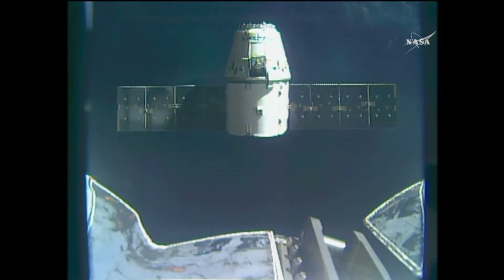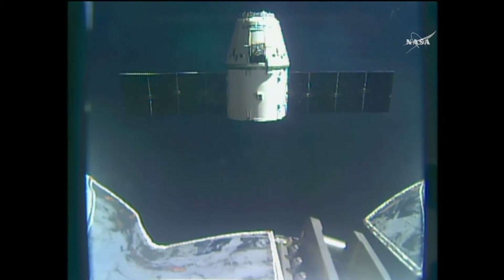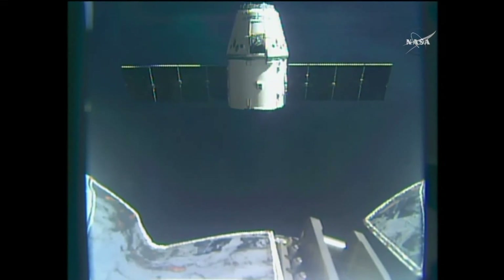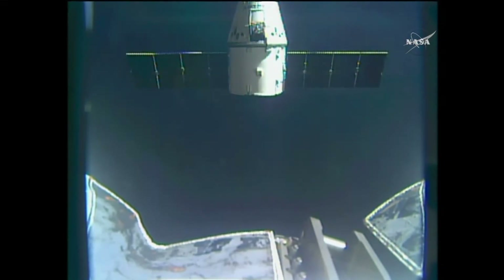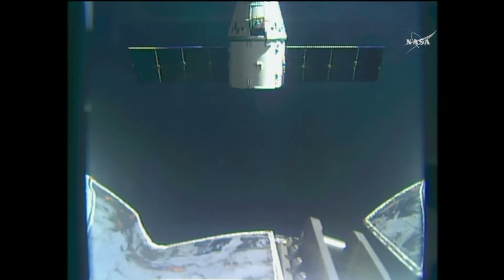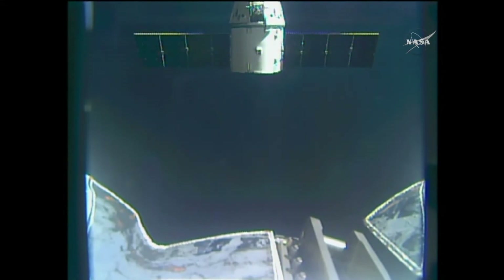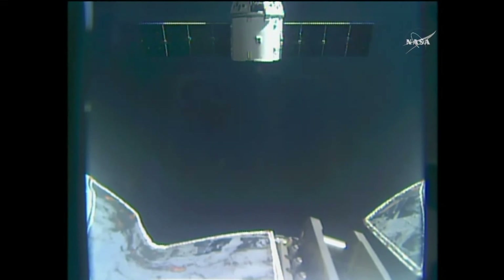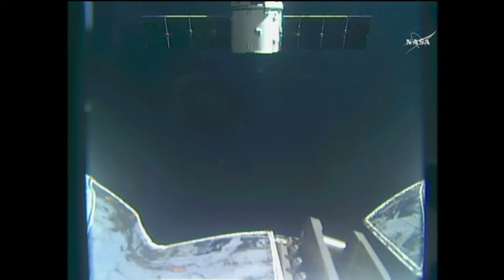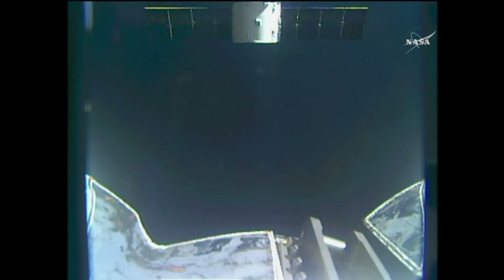The second departure burn has commenced and already completed. Station, Houston: departure burn two is complete. Go for SSRMS safety and perform step five in procedure 1.320. Departure burn three in approximately seven minutes. Monitor for step three in procedure 1.602.